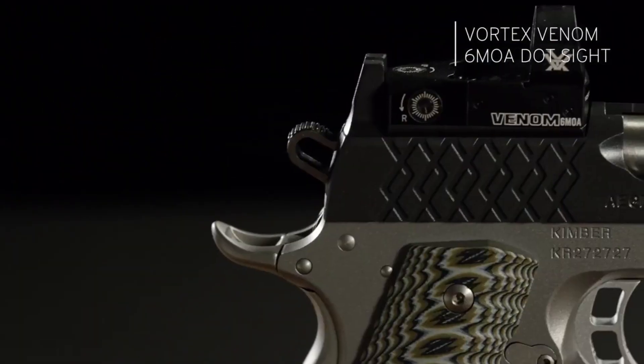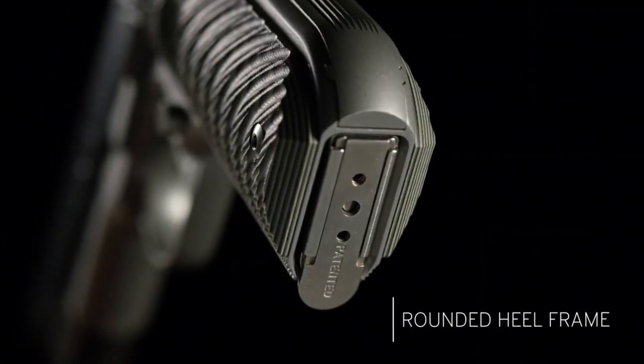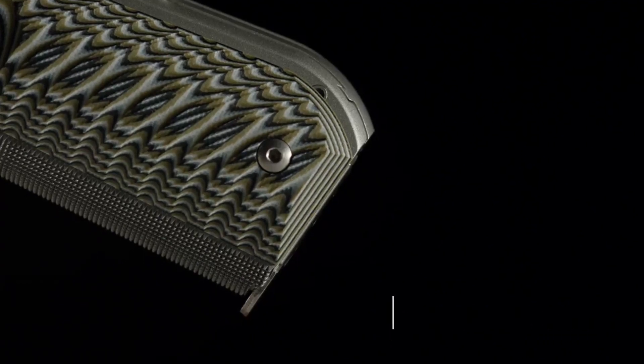Equipped with an optics-ready slide, it allows for the seamless integration of red dot sights. The ergonomic grip and extended beaver tail offer enhanced control and comfort, whether for concealed carry or sport shooting. The Aegis Elite Pro OI is a reliable and powerful choice.